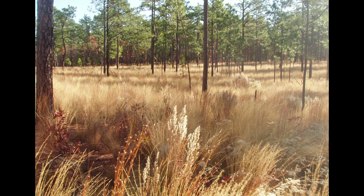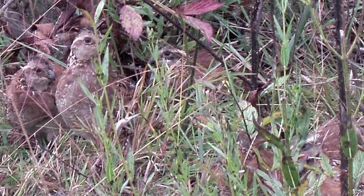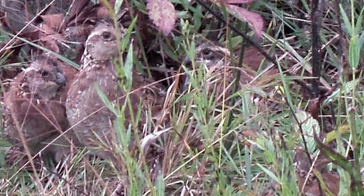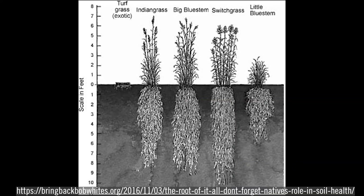Native bunch grasses are also widely used as sources of escape, thermal, and nesting cover for many species, including the northern bobwhite, and some provide significant amounts of seed eaten by birds and small mammals. Native bunch grasses are well adapted to xeric longleaf habitat because of their ability to send down root systems as far as 8 to 10 feet to find adequate moisture.